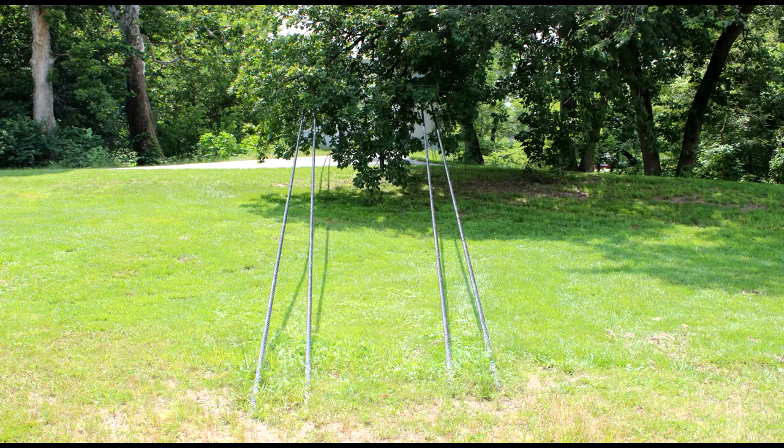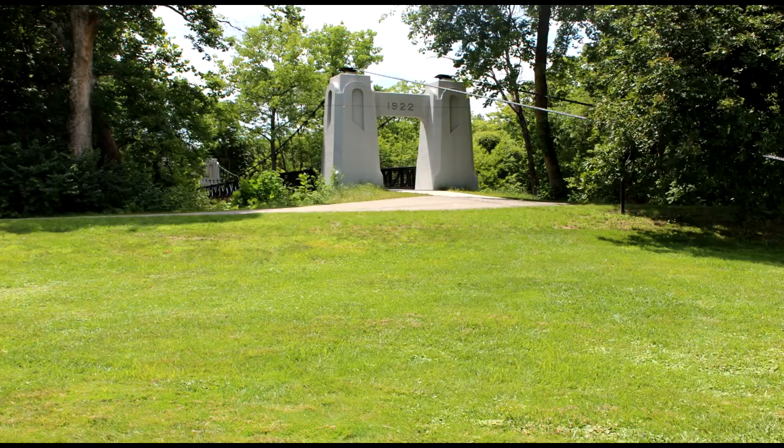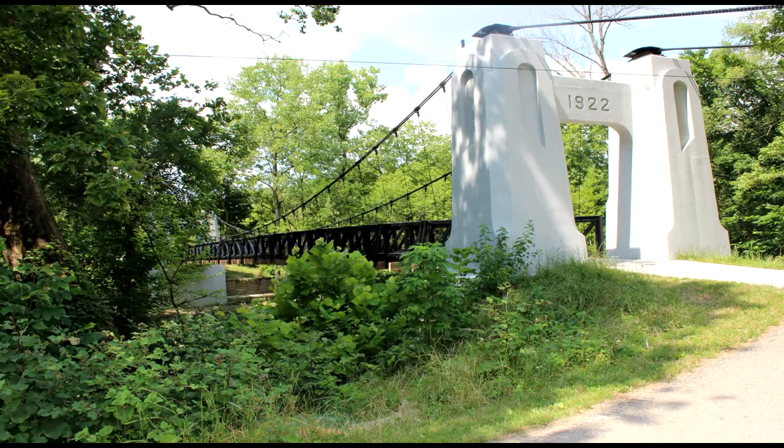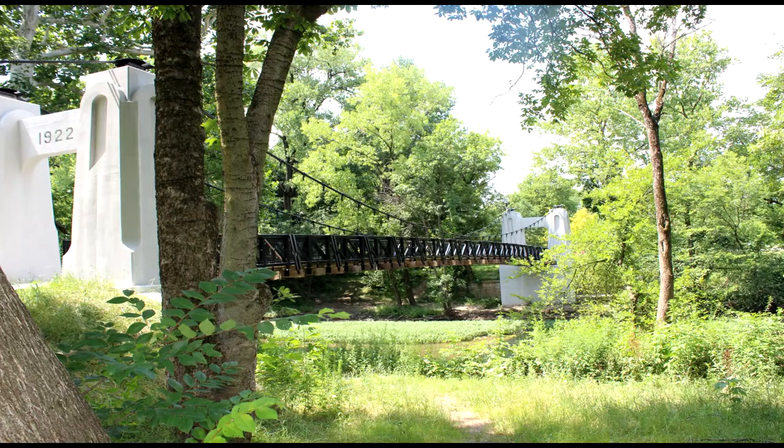In 1911, a group of area businessmen founded Columbus Academy to provide a local option for secondary education at the highest standards. During the beginning phases, Columbus Academy emerged as an all-boys college preparatory school. Columbus Academy's first campus was situated on four acres along the Columbus side of the Alum Creek River.